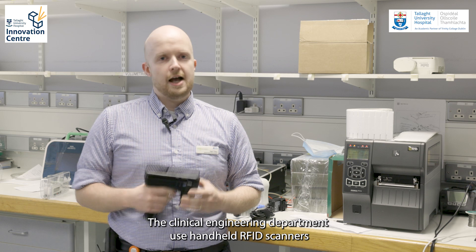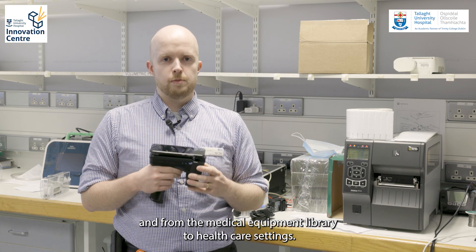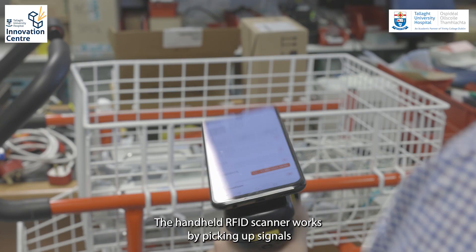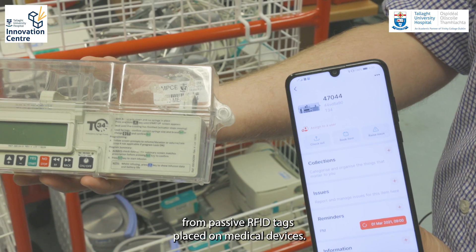The clinical engineering department uses handheld RFID scanners in the medical equipment library to track medical devices as they move to and from the medical equipment library to healthcare settings. The handheld RFID scanner works by picking up signals from passive RFID tags placed on medical devices.